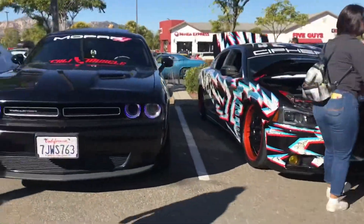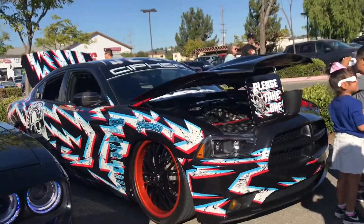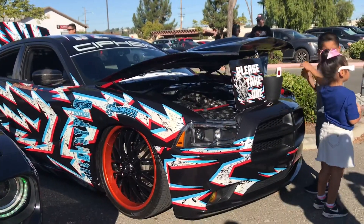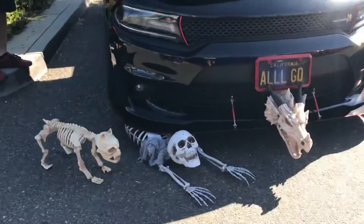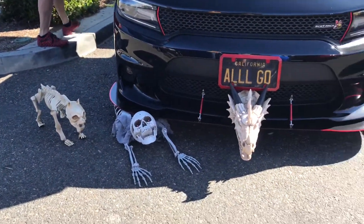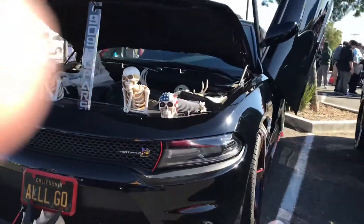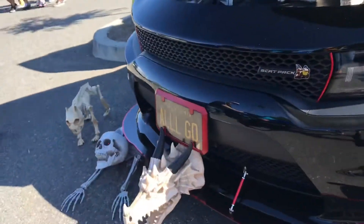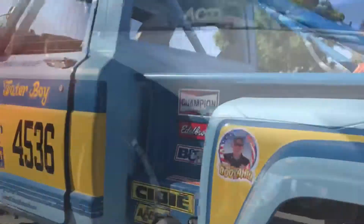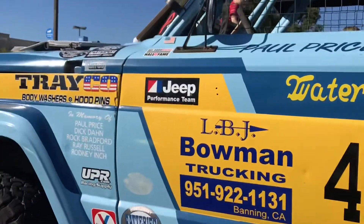Over here we have a very very nice black car. And over here is my favorite — the most favorite car I really like. How cool this one is! The car ran over the skeleton. It's very cool. There's a skeleton inside the trunk and all the skeleton bones. It's very very cool, I really like it.